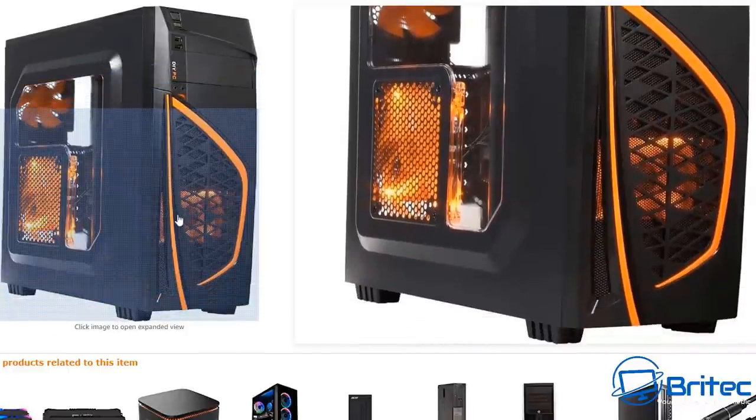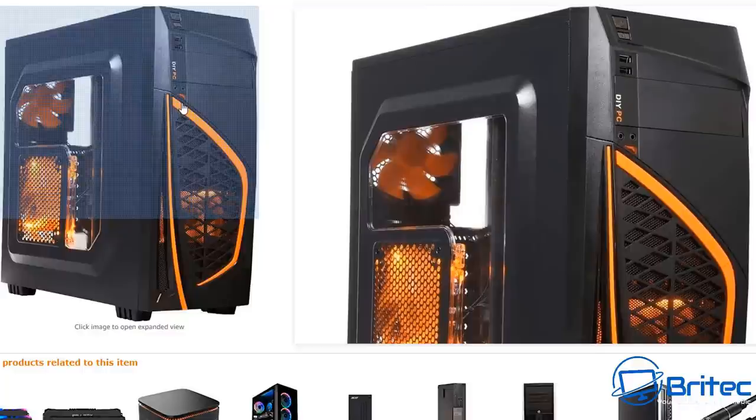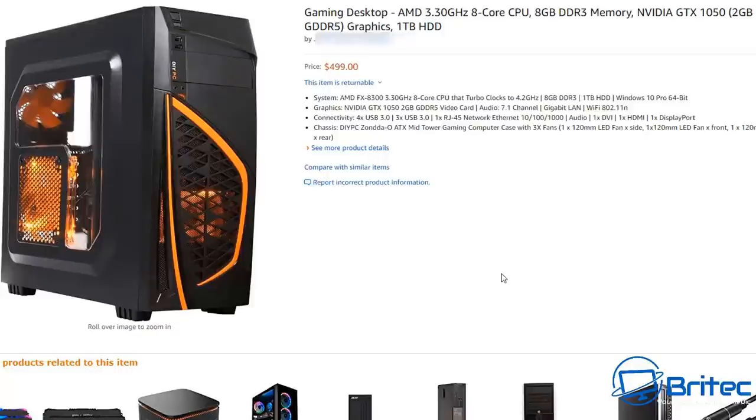When looking to buy a gaming computer, make sure there are plenty of images. This system only has one image on the website — you can't see inside, the internals, the cable management, or the parts used. Design, performance, and components are really important. I can't understand why they're still building PCs with the FX series when Ryzen has released cheap CPUs that absolutely cream the FX 8300. A Ryzen 1600 will annihilate that CPU and has modern-day architecture.